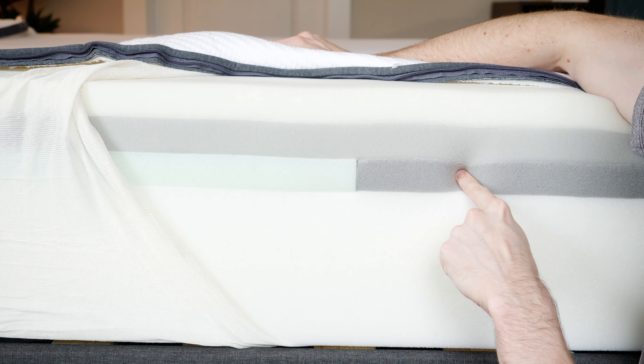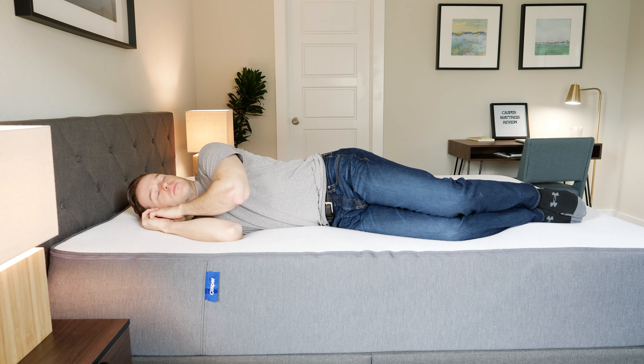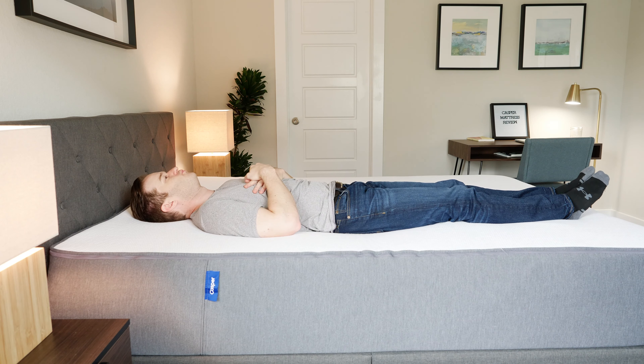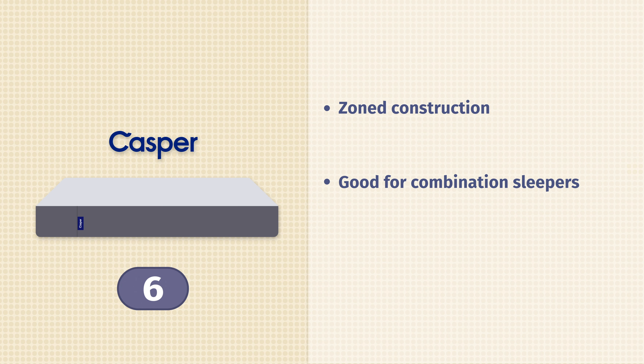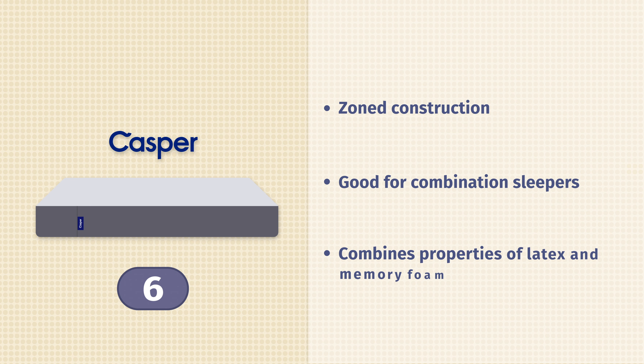Who's a good fit for a soft mattress? I would say really just side sleepers. If you're a back or stomach sleeper, you probably want something a little bit firmer to get a little bit more support. You don't want a mattress to be too soft because you do want support. If you sleep on your side, you do want softness and good pressure relief, but you also want good support. Just make sure it's not too soft overall.